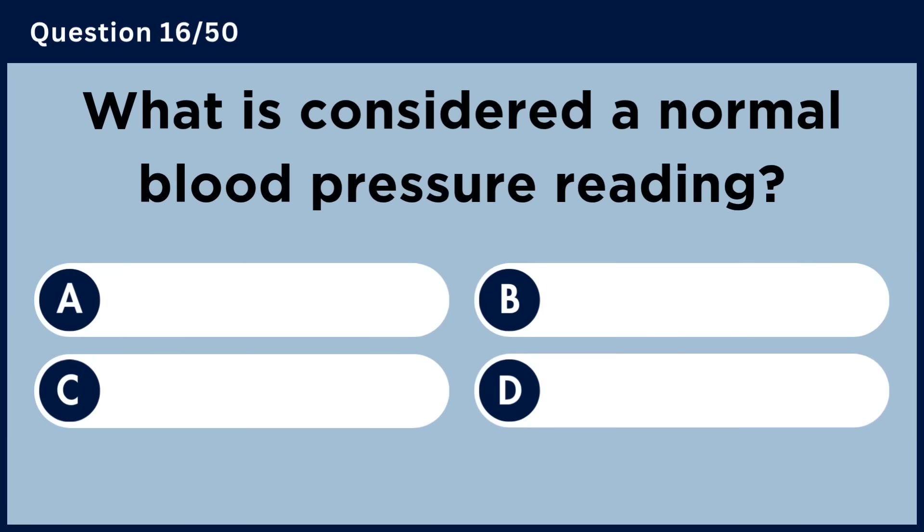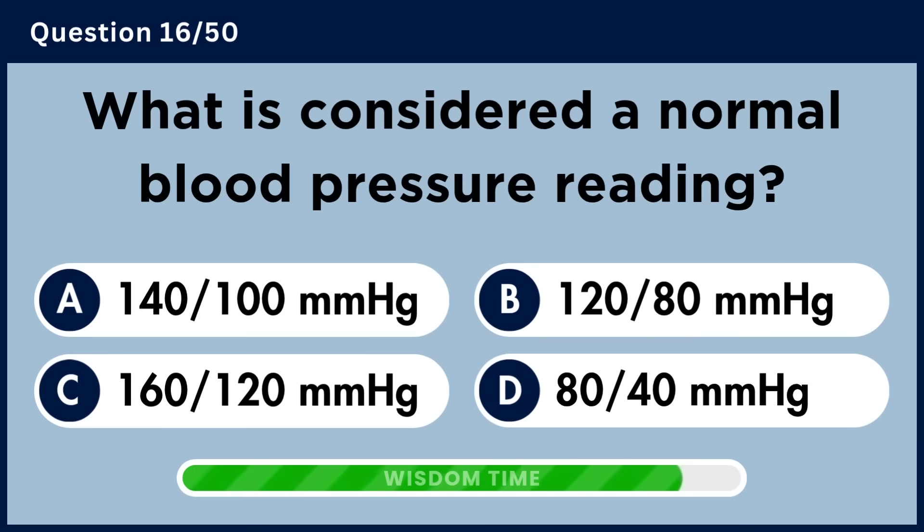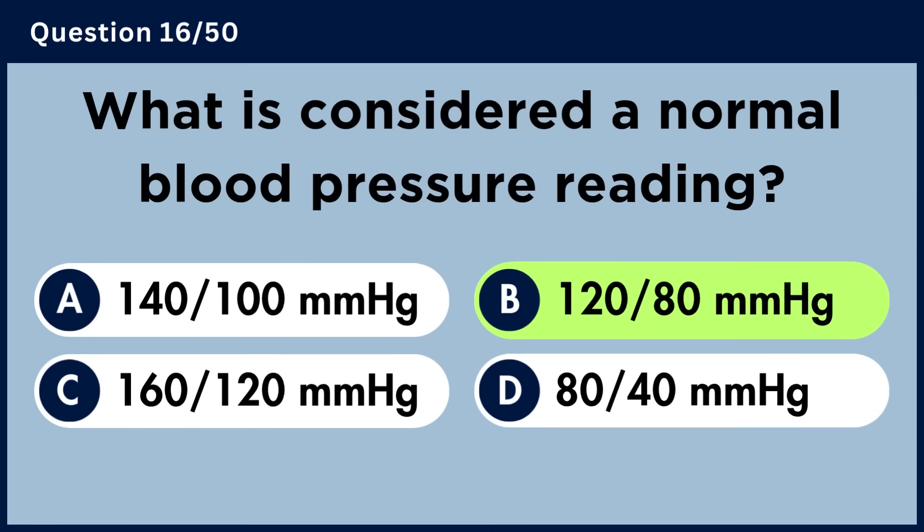What is considered a normal blood pressure reading? Answer B: 120 over 80 mmHg.